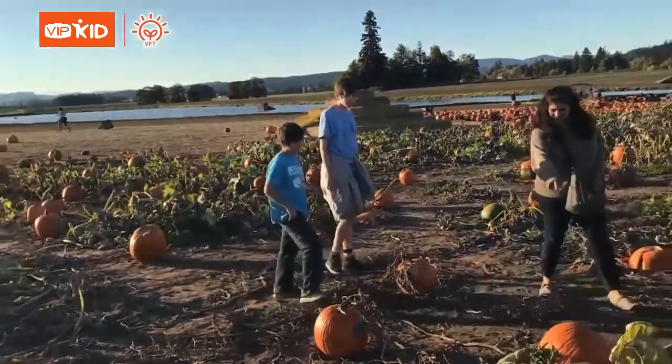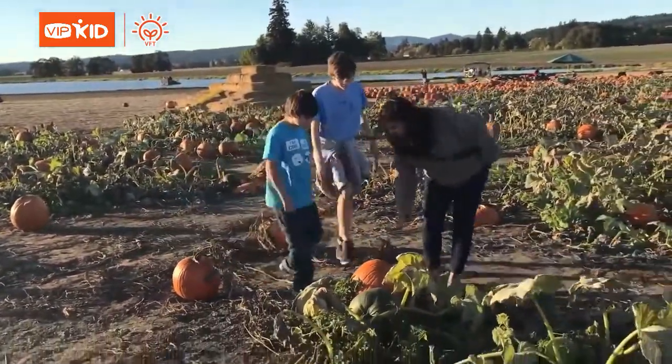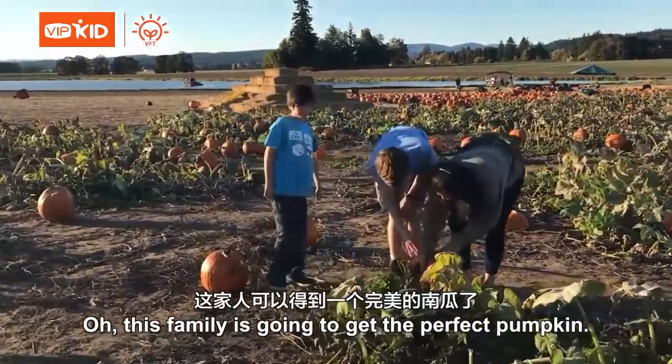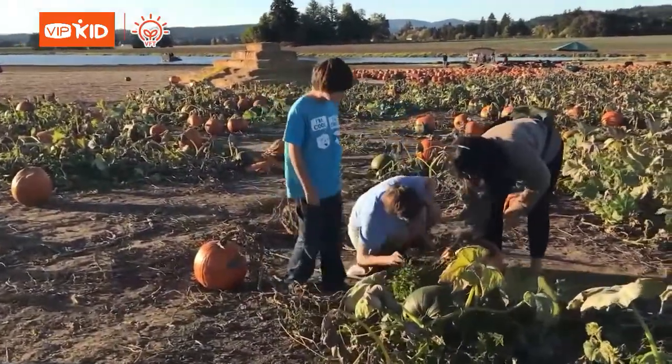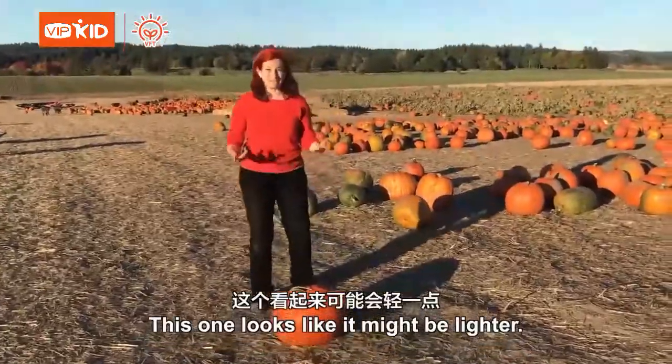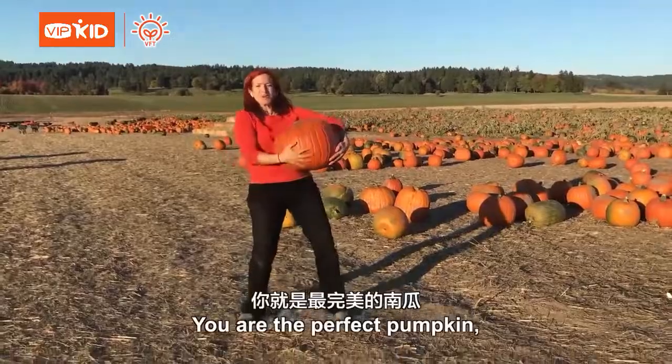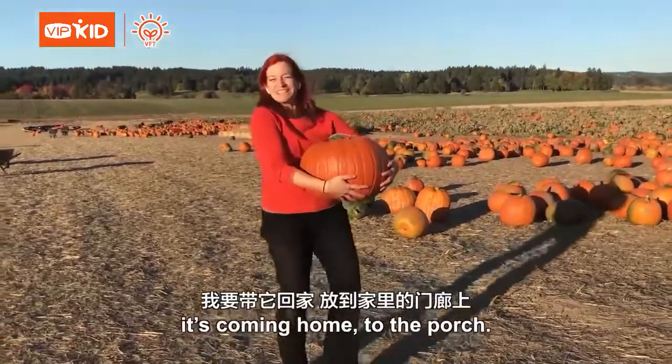That was too lumpy. Oh, this family is going to get the perfect pumpkin! This one looks like it might be lighter. Let's try this. You are the perfect pumpkin! It's coming home to the porch!